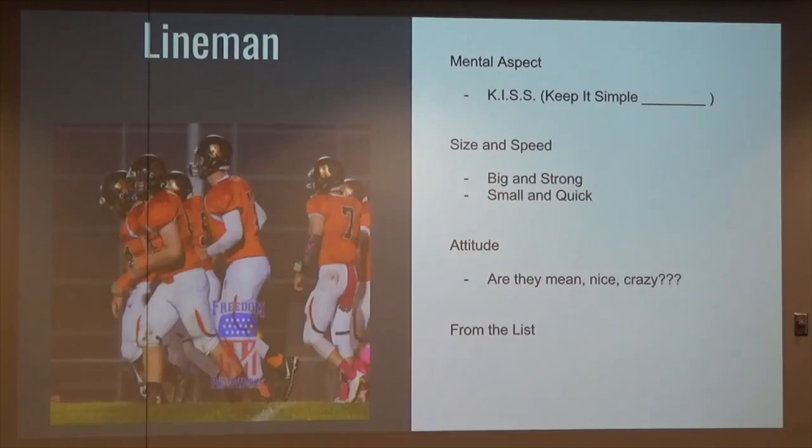Attitude — are they mean? Are they nice? Are they crazy? How many of you have seen all three in a kid? Those are the fun ones. If we know there's an area of concern, we will change what they do to match that concern against the defense. We'll use that crazy kid to beat that defensive person mentally. If we know that type of player has an advantage on something, that's a way you can start to call your plays and use your offense to take advantage of the person across the line of scrimmage.